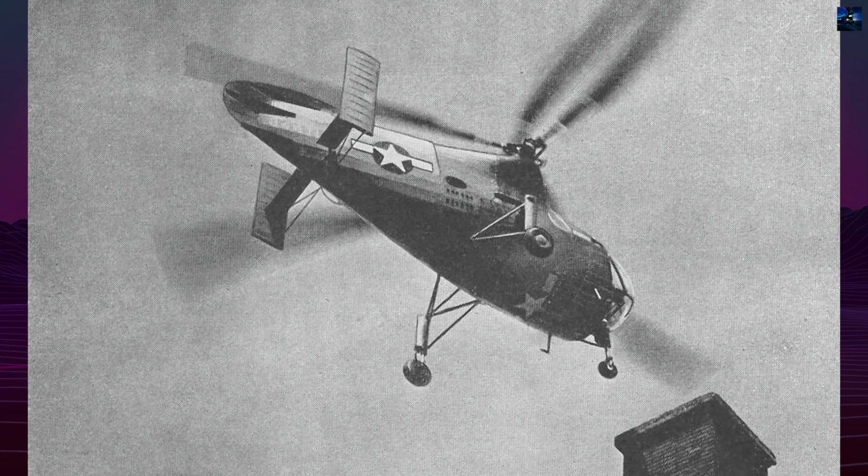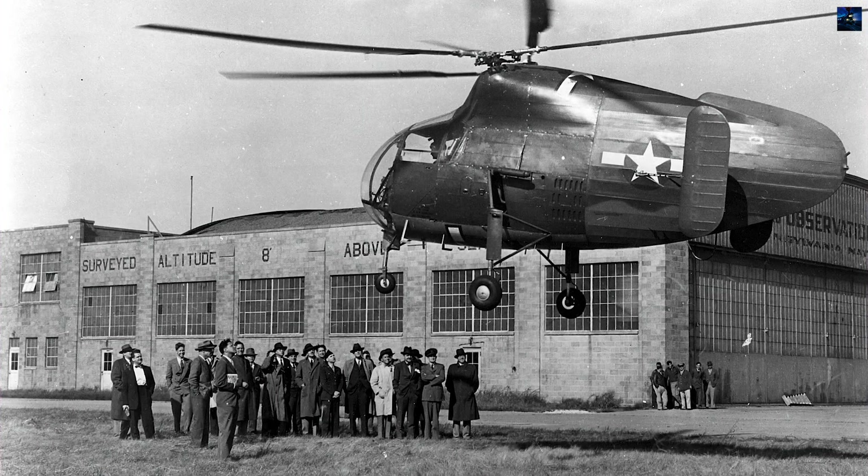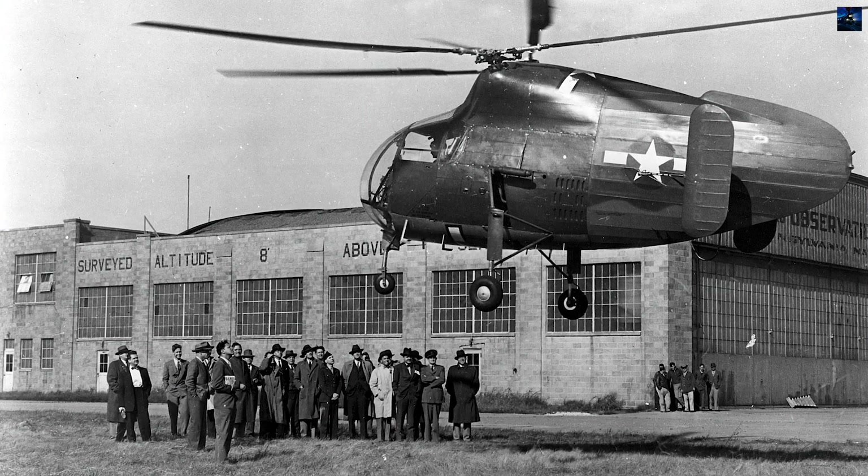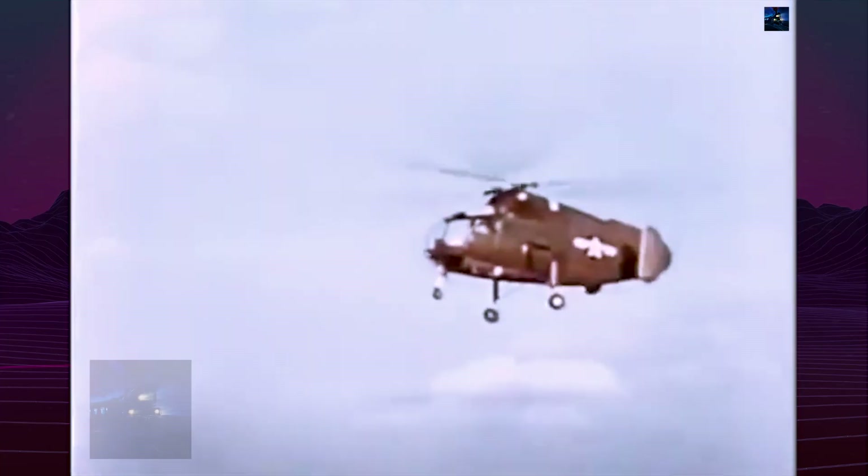The XR-8 had a compact, egg-shaped fuselage with an extensively glazed cockpit for two, and rotors canted at 12.5 degrees to intermesh safely. Its unique appearance earned it the nickname "egg-beater."